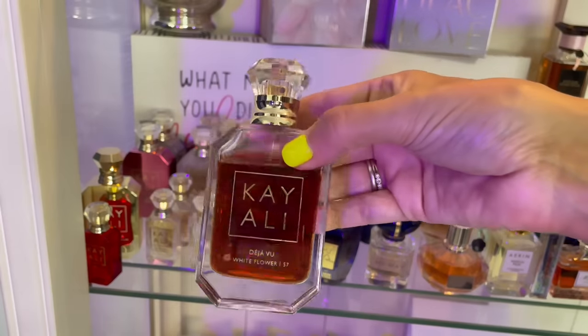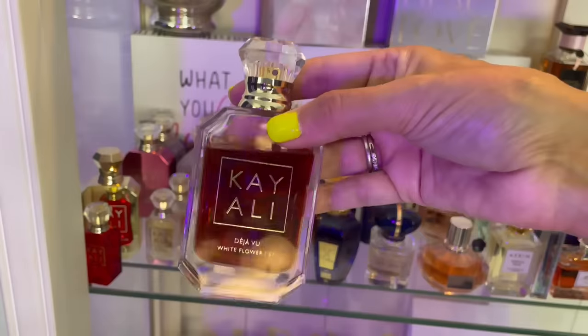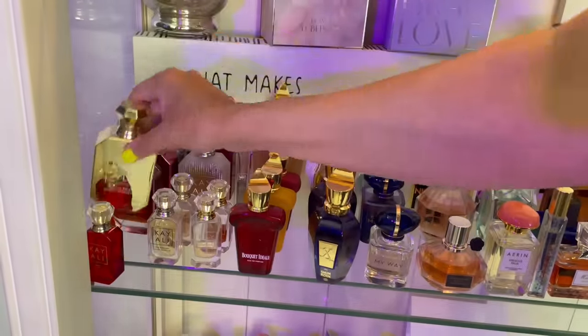Déjà Vu White Flower 57 — I adore this fragrance. This is nectarine, white florals, with a little bit of a Vanilla 28 dry down. I love the nectarine and the white florals — they're not indolic — so this is a great white floral for a beginner scent in my opinion.